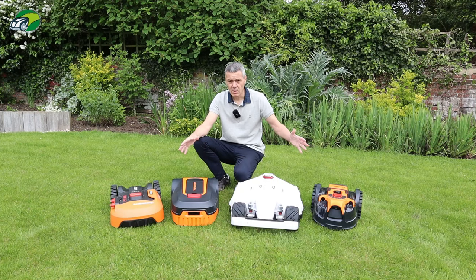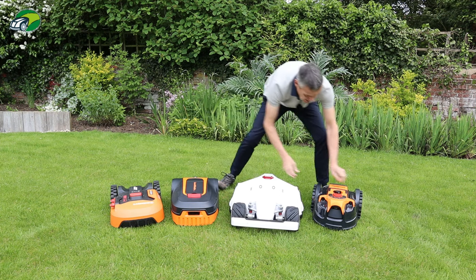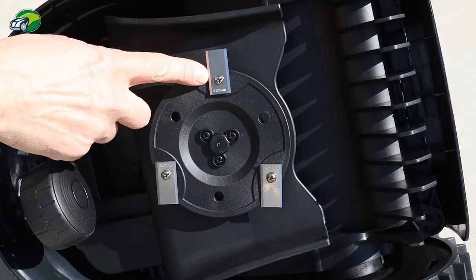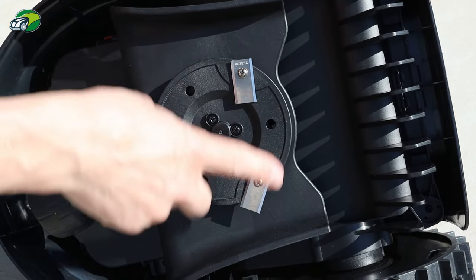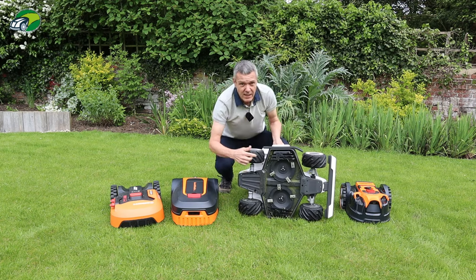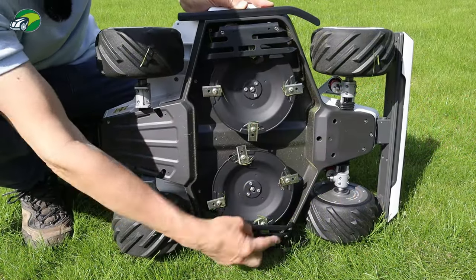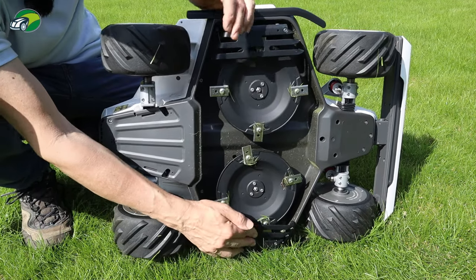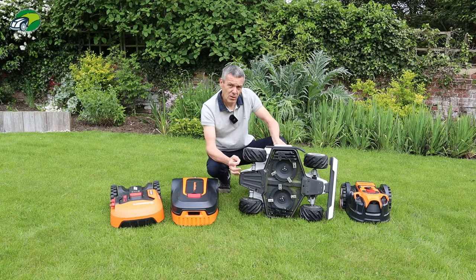What determines how much square metreage these robotic lawnmowers can cover? The first thing is the deck size. This lawnmaster has a 16 centimetre cutting width with a single disc and three blades. The Luba, by comparison, is much wider — it has two discs with four blades each, cutting 40 centimetres in width, which is comparable to any petrol, cordless, or electric lawnmower.